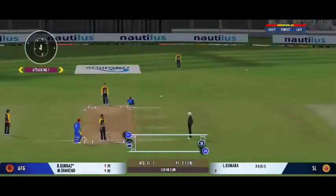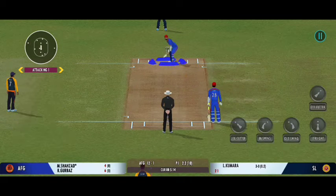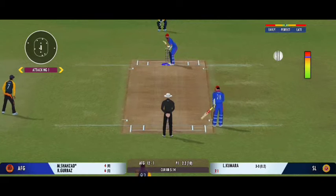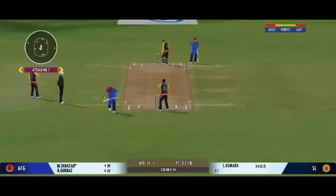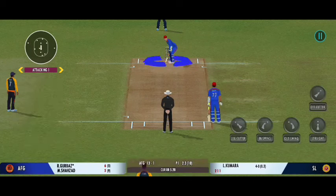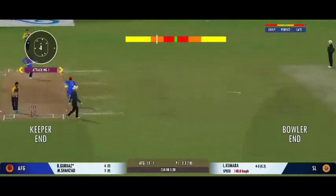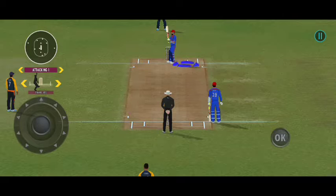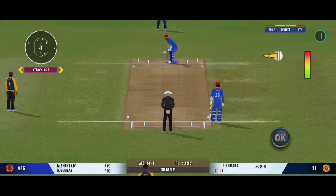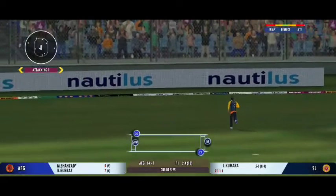Good shot for a single. Very well played, just walking the ball into the gaps. Turned away for a single. Turned away for a single. Very good running between the wickets. Beautiful shot by the batsman — that's four more.